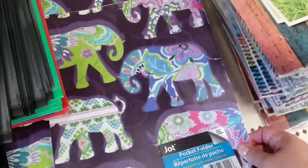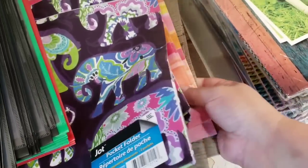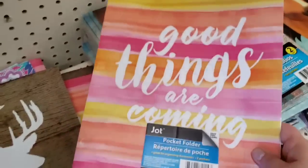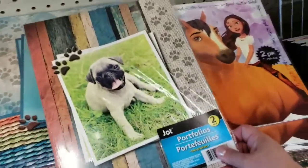Oh, elephants! They literally have something for everyone. Good things are coming - very cool, look at it!